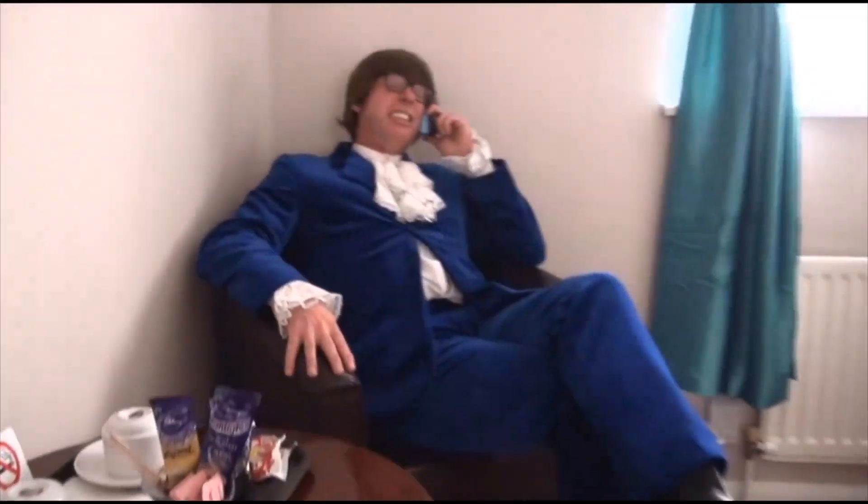Hello! Yes, of course, it's Austin Powers, international man of mystery, baby. Who's this? Oh, it's Sega! Hello, baby!